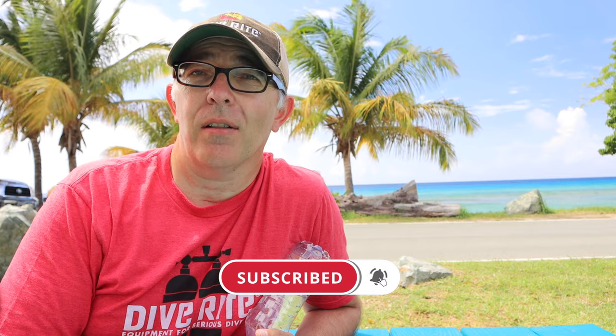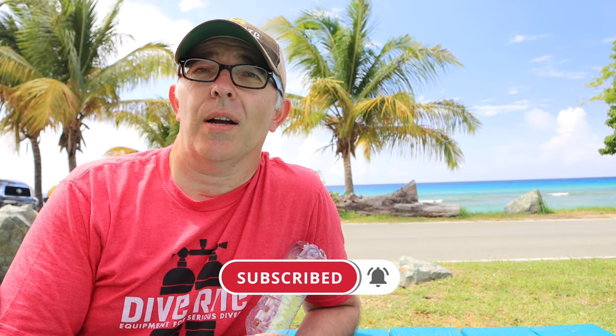Obviously, we can't teach you how to dive online, but we can point you in the right direction. This week I am on the beautiful island of St. Croix, one of the U.S. Virgin Islands. Right behind me is Cane Bay — it's on the north shore of St. Croix, and about 600 yards out is the St. Croix Wall.